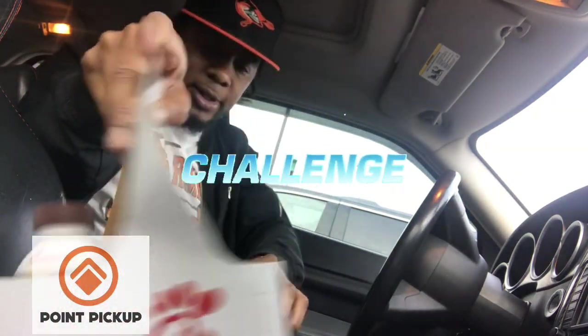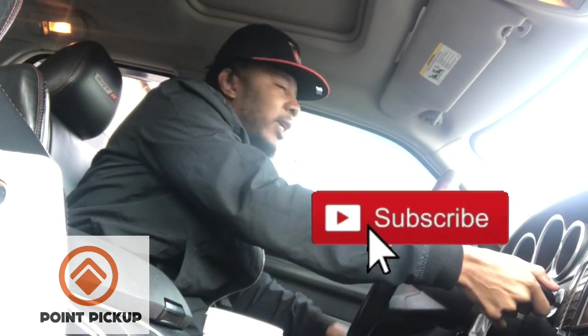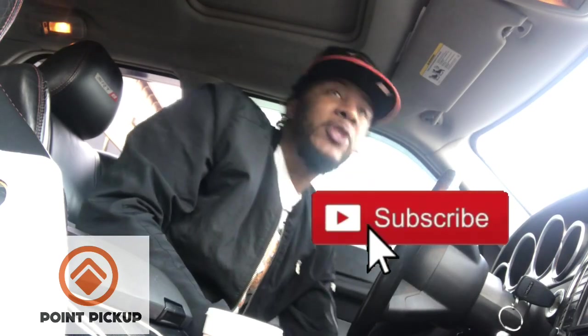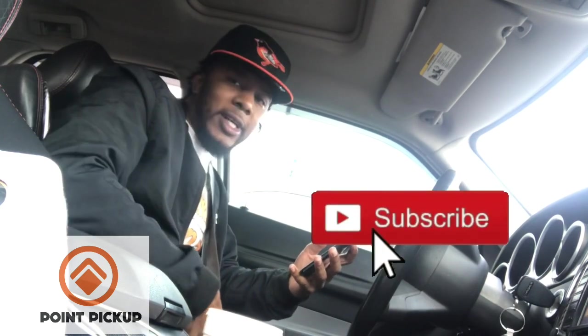I'm actually going to switch this around. They got a gig right now for like 43 bucks. It's only 22 miles — 25 stops, but that's 43 bucks for 22 miles. So that's almost $2 a mile, and y'all know that's the gold. So let's go ahead and drop these off and then we're going to get on Point Pickup. I'll show you how it looks.